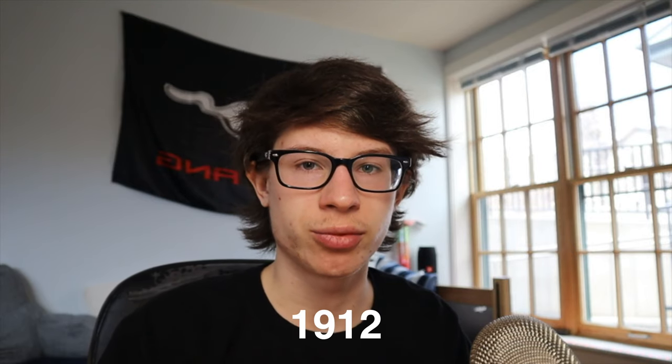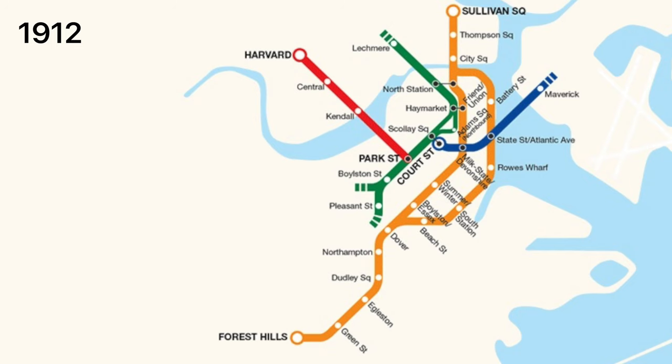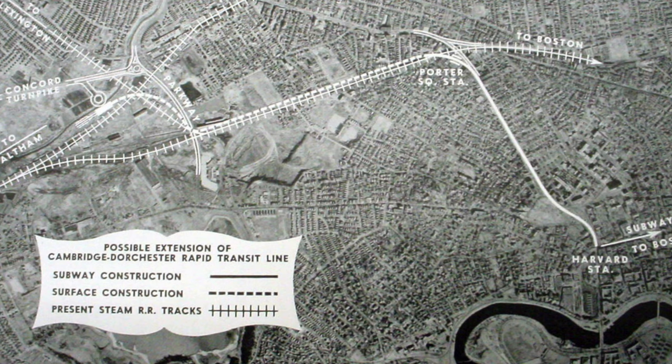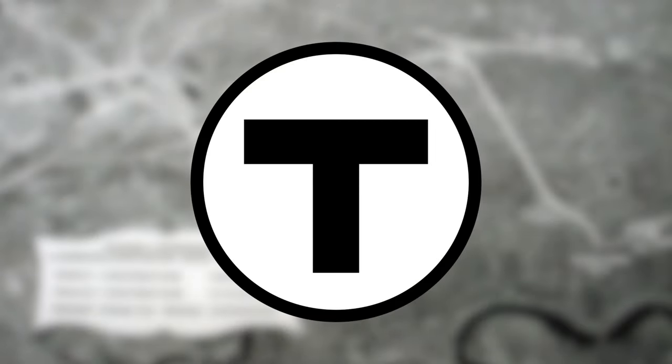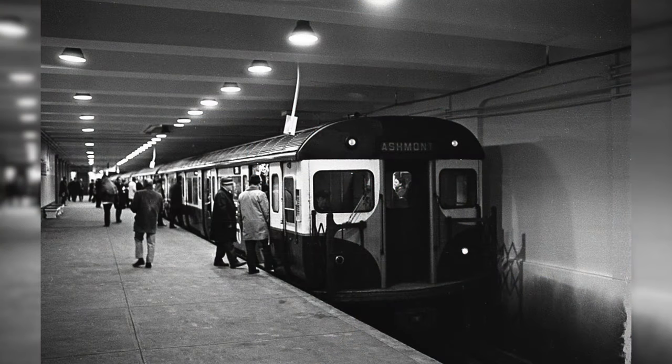The Red Line started back in 1912 under the naming scheme of the Boston Elevated Railway. However, this line would not be elevated unlike the Orange Line, since the original line spanned from Cambridge all the way to Dorchester — and because of that it was named the Cambridge Dorchester Line. It wasn't called the Red Line until 1965 after the MBTA was formed. The line spanned from Harvard Terminal to Park Street, and was called the Cambridge Tunnel since it was underground for most of its route, only coming above ground when crossing the Longfellow Bridge. The line was predicted to open in 1911 but there were some delays.